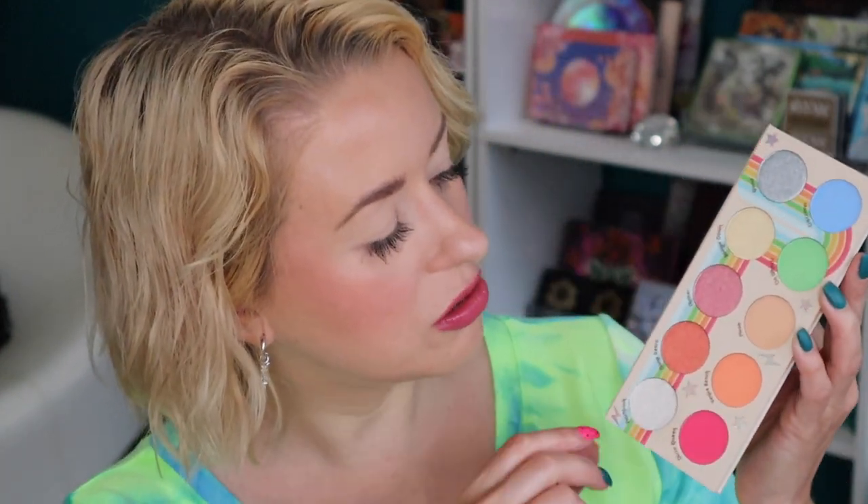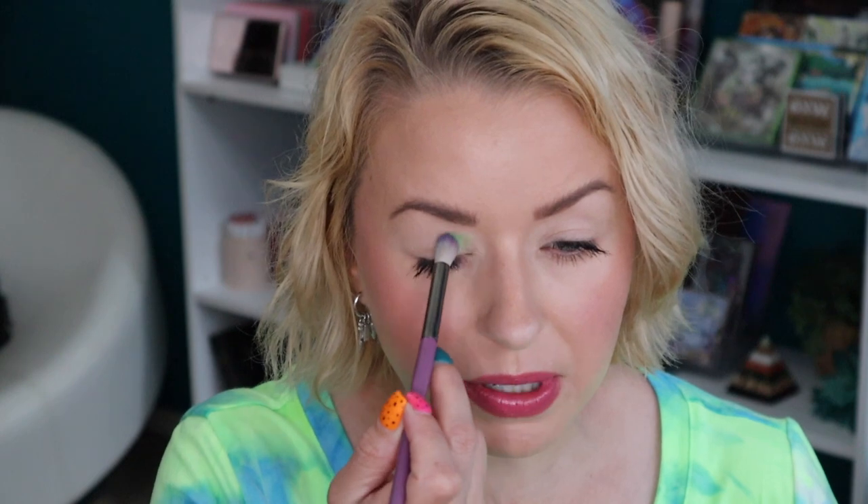I'm going to do green and blue on the lid and in the crease, then work with the matte shades on the lower lash line. I'm starting first with the green shade called On Wheel, and then I'll work into the blue shade called Crossover. I'll do one eye on camera and the other eye off camera just to save some time on my memory card.